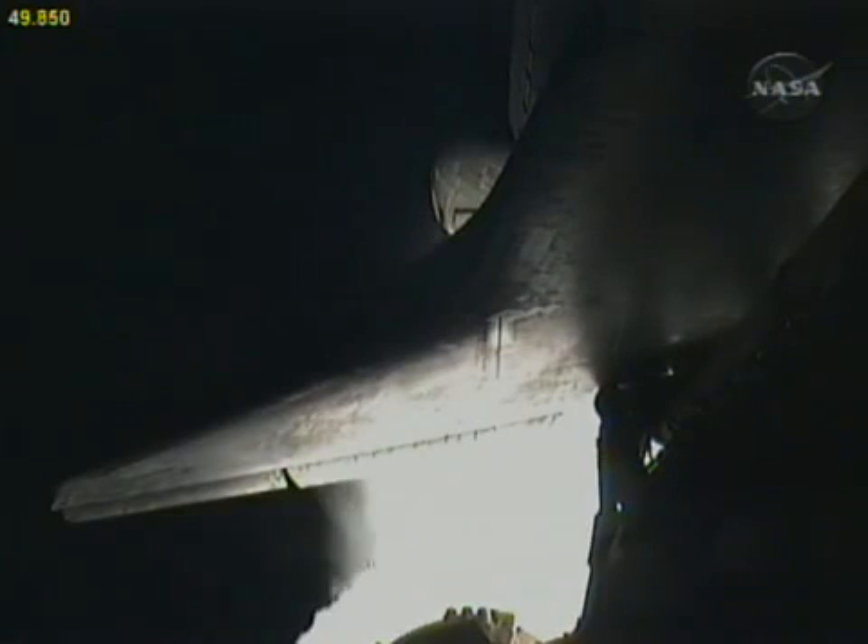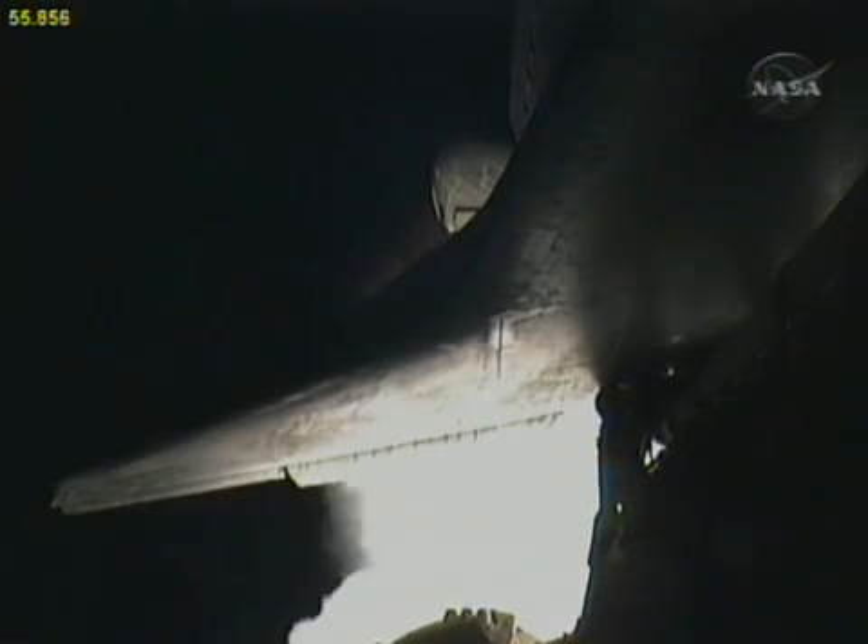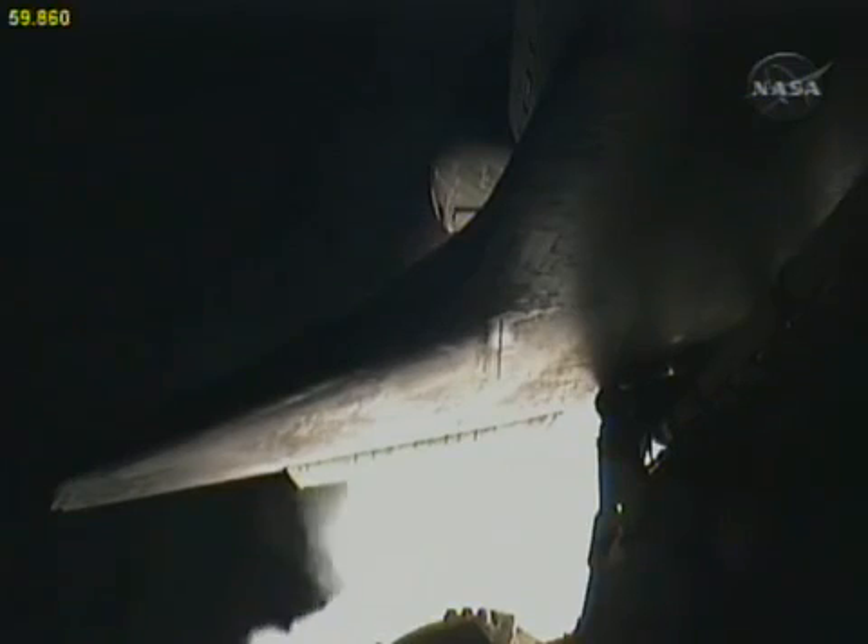Three engines throttling down to 72% of rated thrust as the shuttle goes through the realm of maximum aerodynamic pressure. Altitude five miles, downrange eight miles from Kennedy Space Center, speed 1,500 miles an hour. Endeavour, go at throttle up.